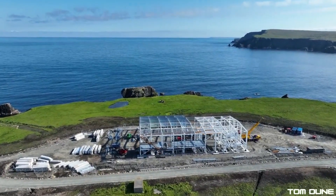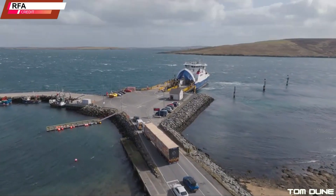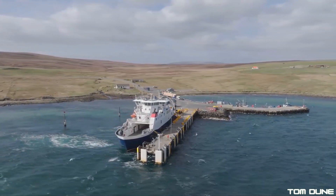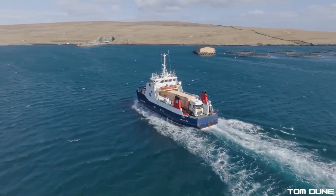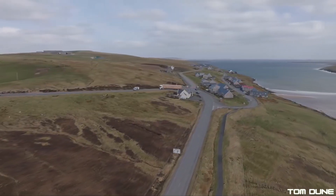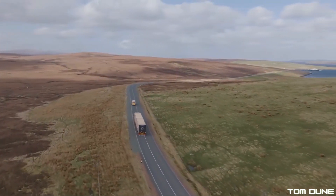Now, however, RFA dropped this trailer video on X, showcasing the stage's arrival at Shetland, transportation to the spaceport, and being hoisted up onto the launch stool — which is where the footage gets truly exciting, and something I have been itching to talk about for quite some time.